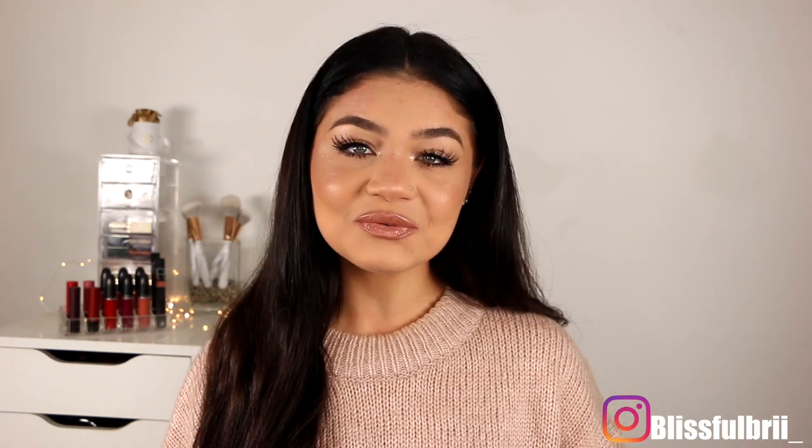Hey guys, welcome back — or hello if you're new, welcome to my channel. Today I have a little bit of a different style of video, it's gonna be a what's in my bag video. I know these videos used to be super popular back in the day on YouTube. I did ask you guys on my Instagram and you all pretty much voted yes, so I figured I would do one for you.